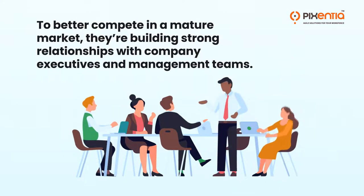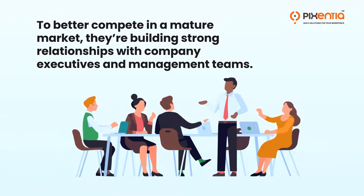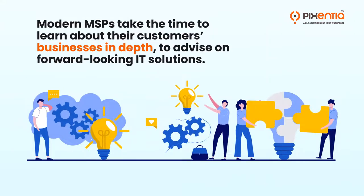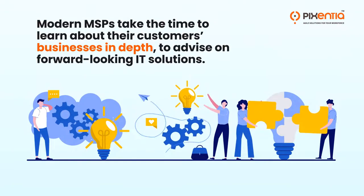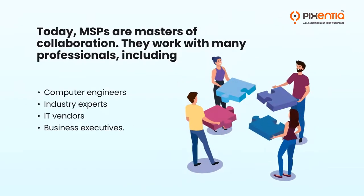To better compete in a mature market, they're building strong relationships with company executives and management teams. Modern MSPs take the time to learn about their customers' businesses in depth to advise on forward-looking IT solutions. Today, MSPs are masters of collaboration.